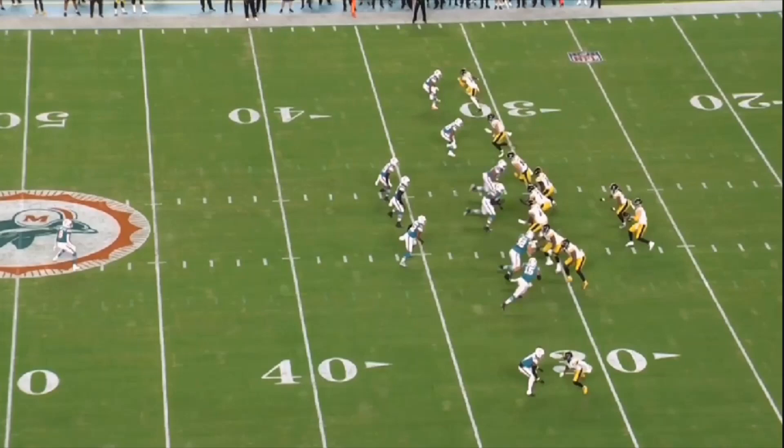Now we move on to third down - the money down. The Dolphins run Cover 1 on third down this whole game, until the end when they started trying to trick Kenny Pickett. They were also bringing heat on some of it. These Dolphins corners are fearless - I think they might need to have a little more fear in them - but it's press man, press man, press man.